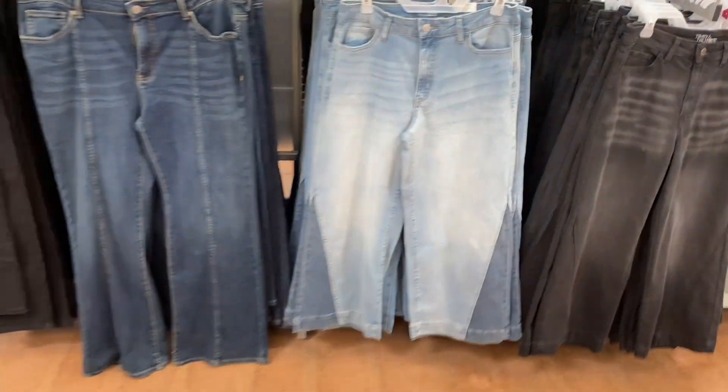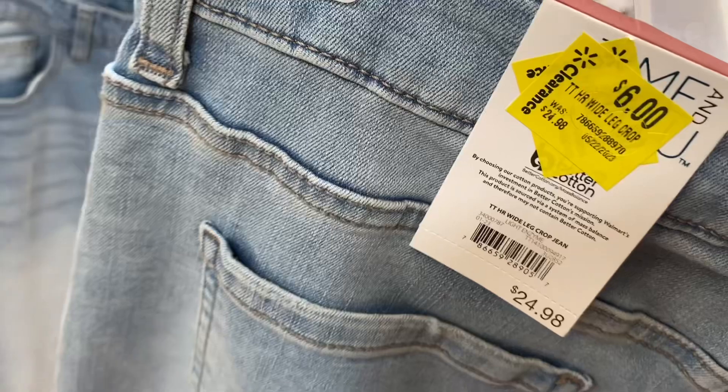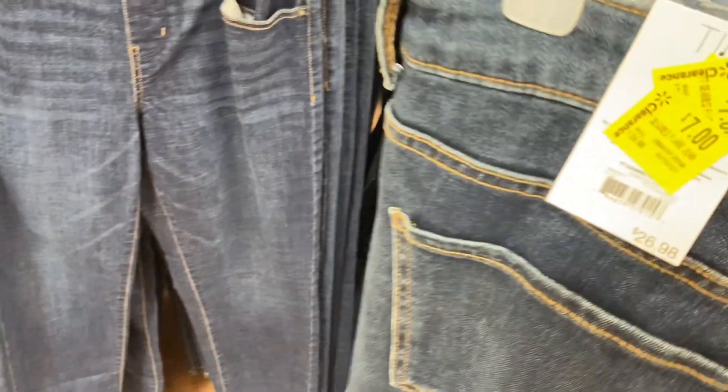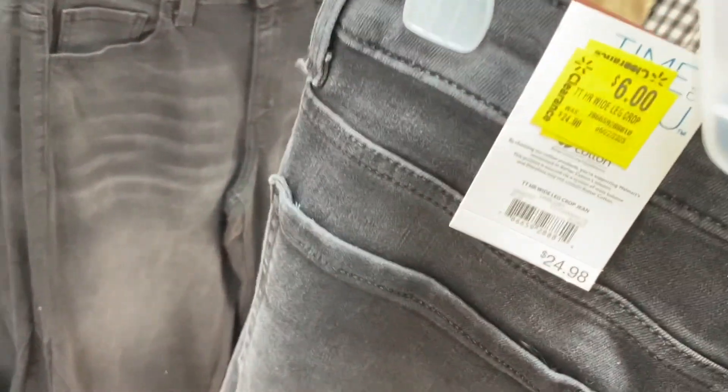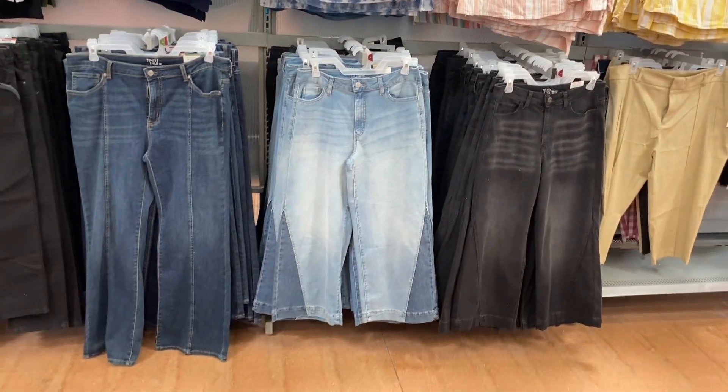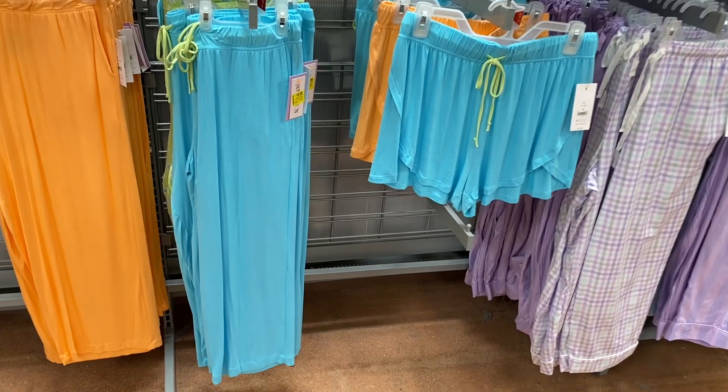They still have these jeans on clearance — this whole row every one of them is on clearance, and they dropped the price again. Those are now $6. This one was marked down a couple times — same price twice — so they're like $6 and $7 over here. I was hoping they'd be a little lower since they've been on clearance for a while, but it looks like they're still that price.